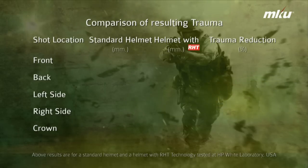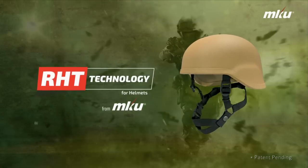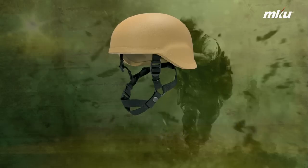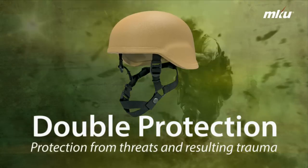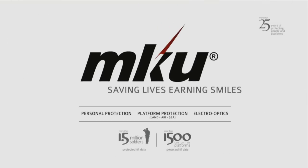It is very clear that trauma in helmets using MKU's newly developed RHT technology is substantially lesser than in standard helmets. This breakthrough technology in helmets from MKU offers double protection to the soldier — it not only protects them from projectiles, but also reduces the resulting trauma, amplifying MKU's objective of saving life.